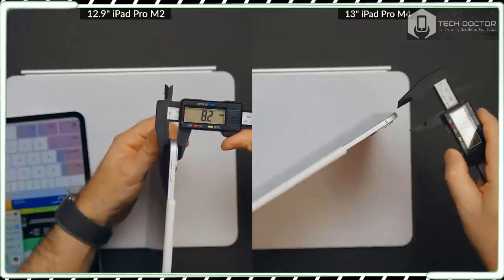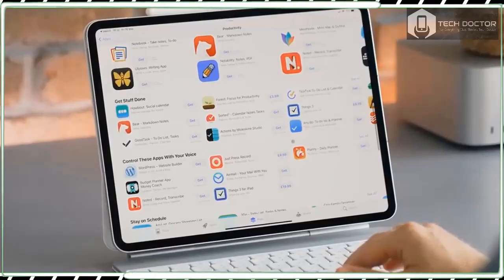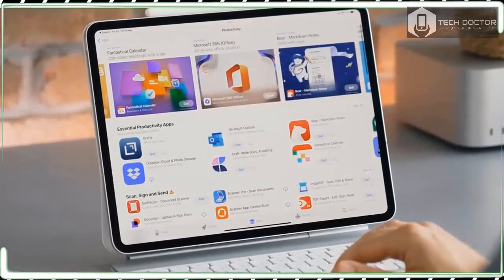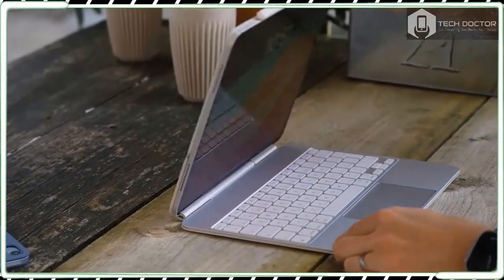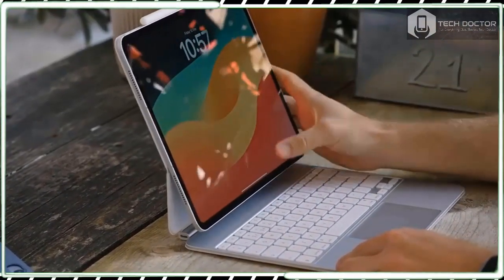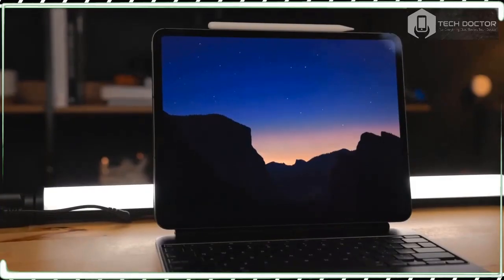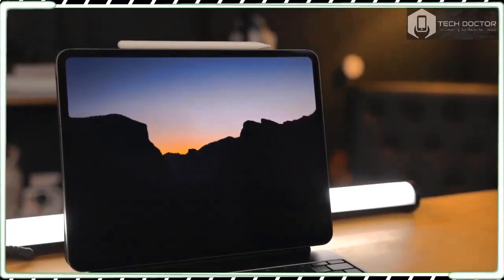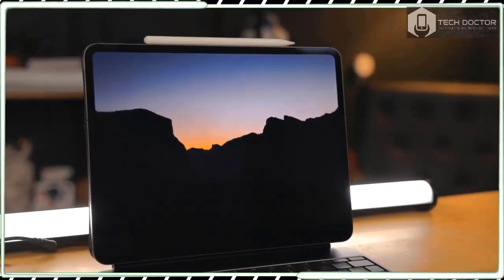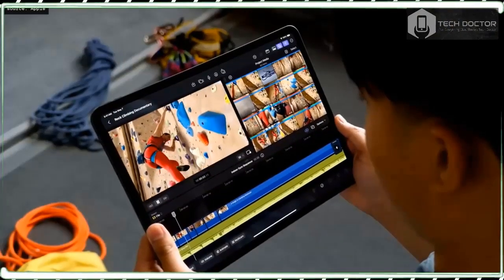If, like me, you were surprised to see the M4 chip debut in the new iPad Pro rather than in a Mac, the new design of this tablet goes some way towards explaining the decision. According to Apple, both the incredibly thin body and the tandem OLED technology that powers the new Ultra Retina XDR display are only possible thanks to advancements with the M4 chip, primarily around energy efficiency.